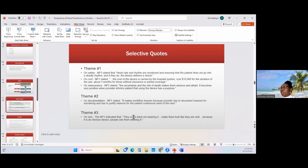Theme one points to the perceived usefulness of the vest, which relates to my conceptual model. The perceived usefulness is demonstrated here because if the patient is reassured that wearing the vest is going to save them from sudden cardiac death, then it means it's useful for them to wear the vest. Theme two on documentation — one nurse practitioner stated that it makes workflow heavier because providers have to document reasons for reordering and justify reasons for the patient's continuous use. This speaks to perceived ease of use — the ease of use is really not there because it makes their workflow heavier.